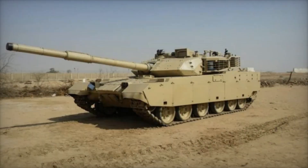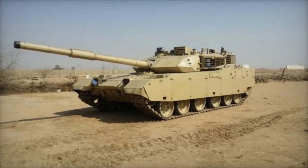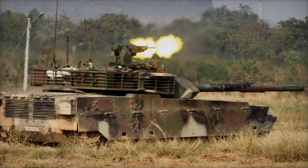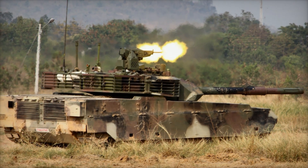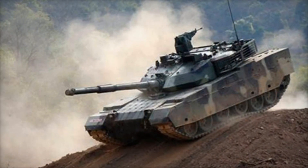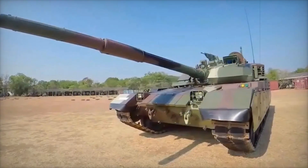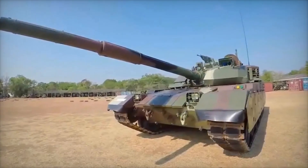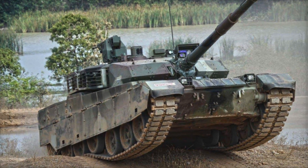To operate the tank, a crew of three is required. Despite the compact size of the crew, the technology used in the VT4 allows each member to perform their role effectively. The tank commander, gunner, and driver all work with high-precision systems ensuring accurate shooting and safe movement. Thanks to laser rangefinders and thermal cameras, the tank can accurately identify and engage targets even at night, giving it a major advantage in low-visibility conditions.